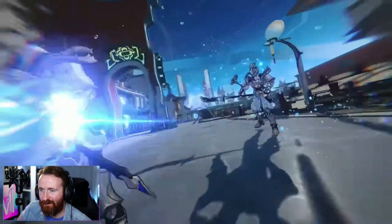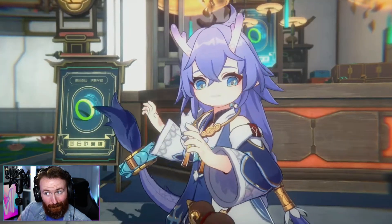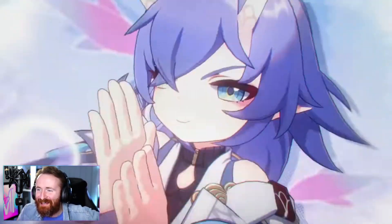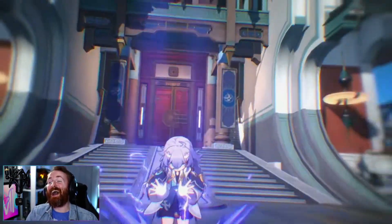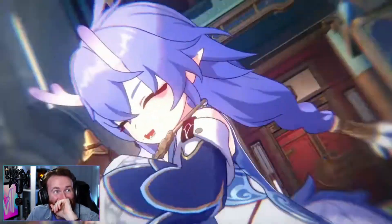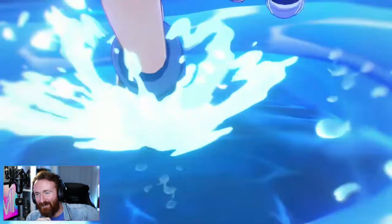Wait — electricity? Oh my gosh, electricity! Is it so cute? 'You don't look so good.' This voice acting is amazing. Oh my gosh, this is incredible. I can't get over this.